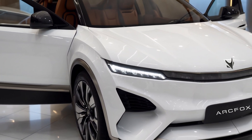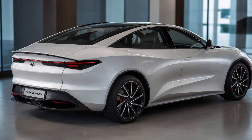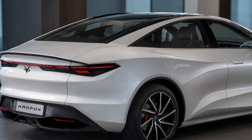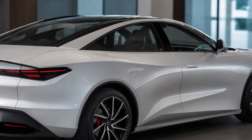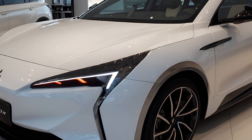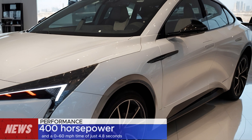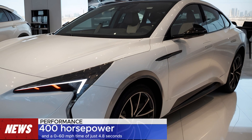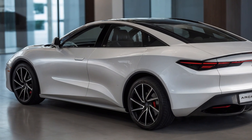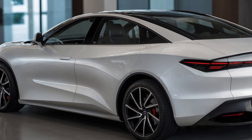Electric vehicles often come with a hefty price tag or compromises in performance. Can the ArcFox Alpha S5 deliver premium features while staying accessible? The Alpha S5 is powered by an advanced electric motor system that delivers 400 horsepower and a 0 to 60 mph time of just 4.8 seconds. It's not just fast — it's efficient, boasting a range of up to 400 miles on a single charge thanks to its next-gen battery technology.